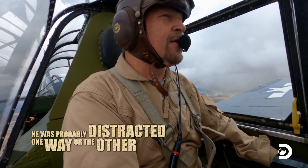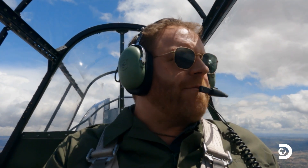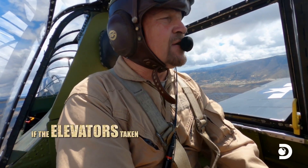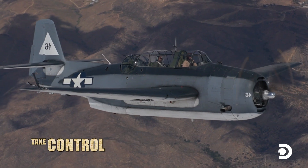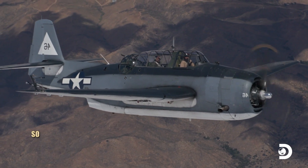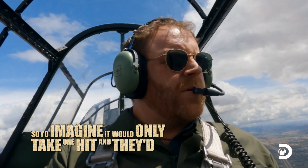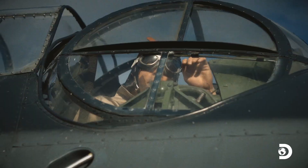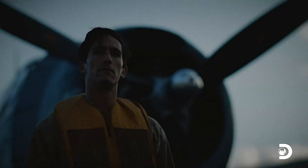He was probably distracted one way or the other. How bad would the damage have had to have been to the tail section to just take this thing out completely? If the elevator's taken out, you lose the ability to vertically control the airplane — one hit and they can be out of control. Unable to recover, both Avengers crash into the Pacific. Buckley manages to escape, but Dennis Rule and his crew, Ernest Williams and Russell Guzetta, disappear, never to be seen again.